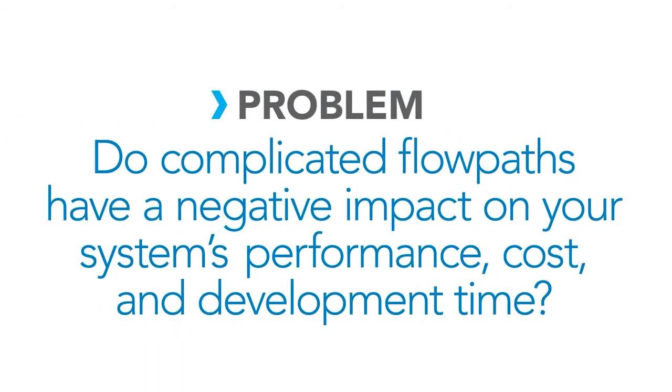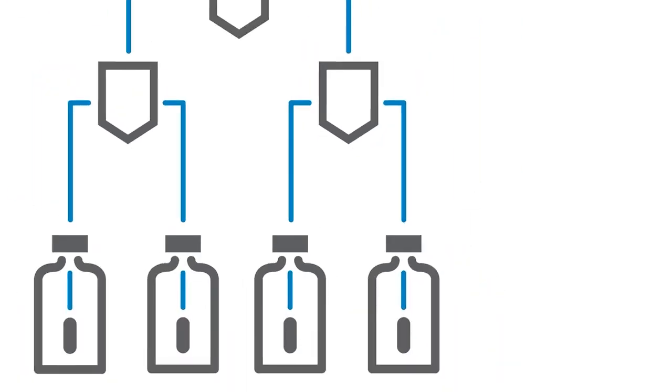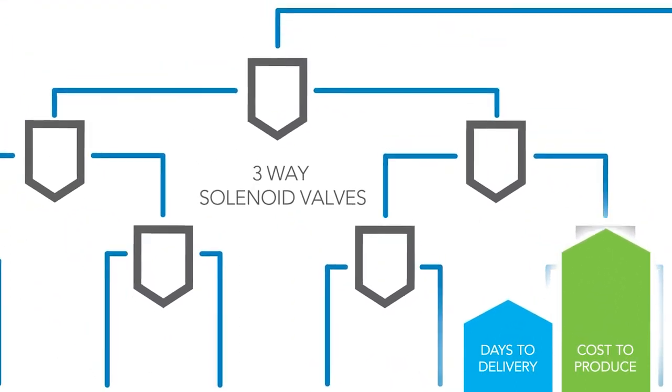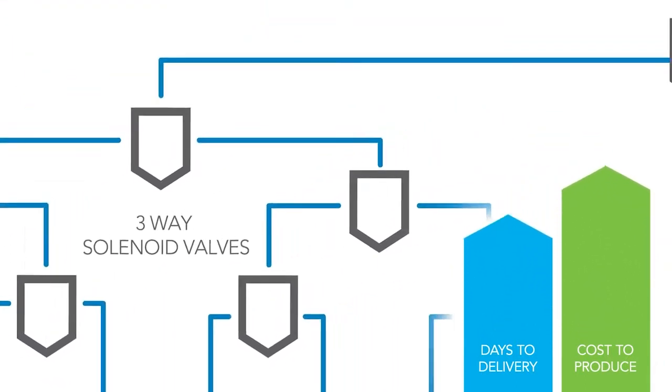Do complicated flow paths have a negative impact on your system's performance, cost, and development time? Fluidic applications with many unique or multiplexed reagents can complicate system design and manufacturing, having significant impact on your deployment timeline, budgets, and capabilities.